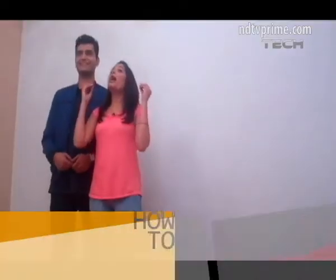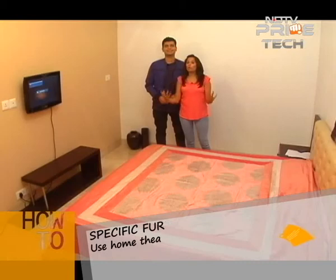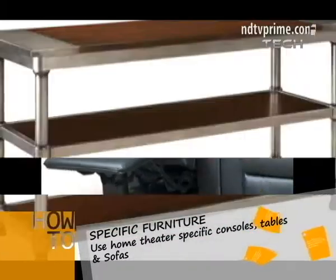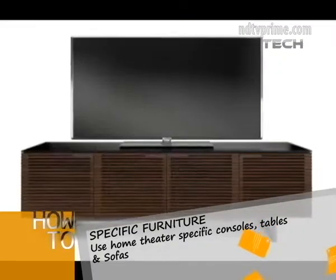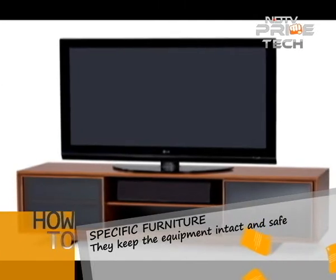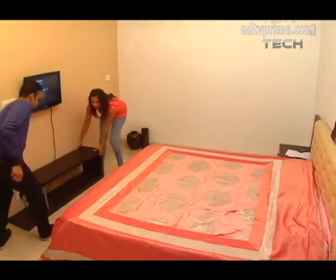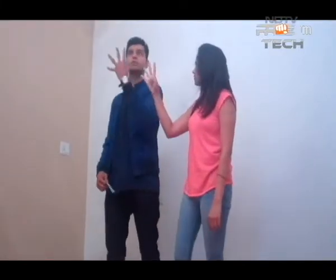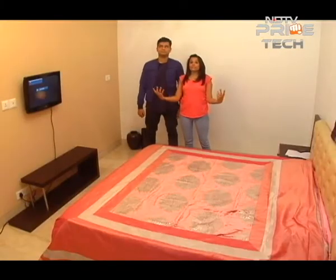Third question: do you have furniture specific to support your home theatre system? Yes, there is furniture built for home theatres — they come in all shapes and sizes: the right consoles, tables, sofas. They not only enhance the viewing experience but keep the equipment intact. This is our table — okay, this is what we have. Fourth question: have you sound tested your room?